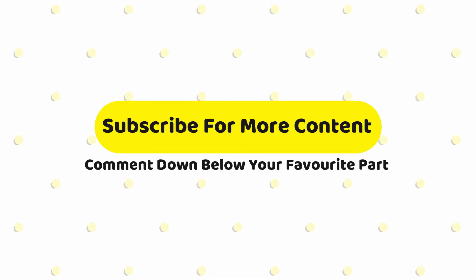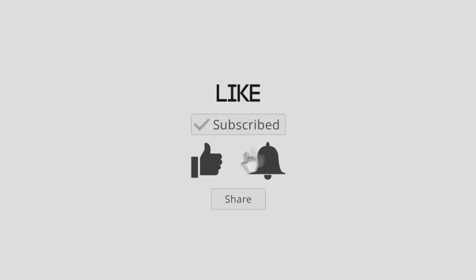That's it for this video. As always, please hit the subscribe button, hit the bell if you want to be notified, and give us a like and leave a comment down below about which gaming mouse you're going to be getting.